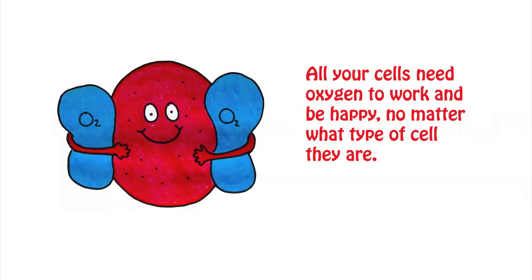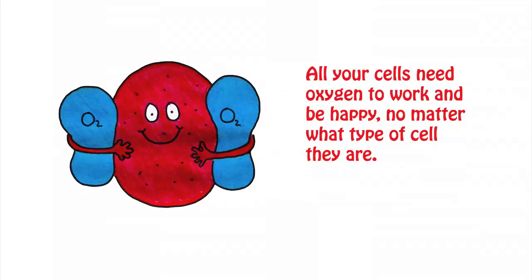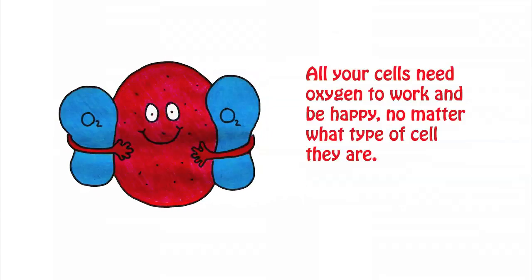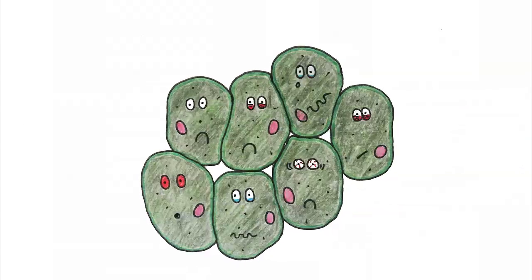All of your cells need oxygen to work and be happy, no matter what type they are. There is a special type of cell that is red and carries oxygen — it is called a red blood cell. Red blood cells give oxygen to all the other types of cells in your body. If the red blood cells stop moving around your body, the other cells will not get the oxygen they need and will start to die.